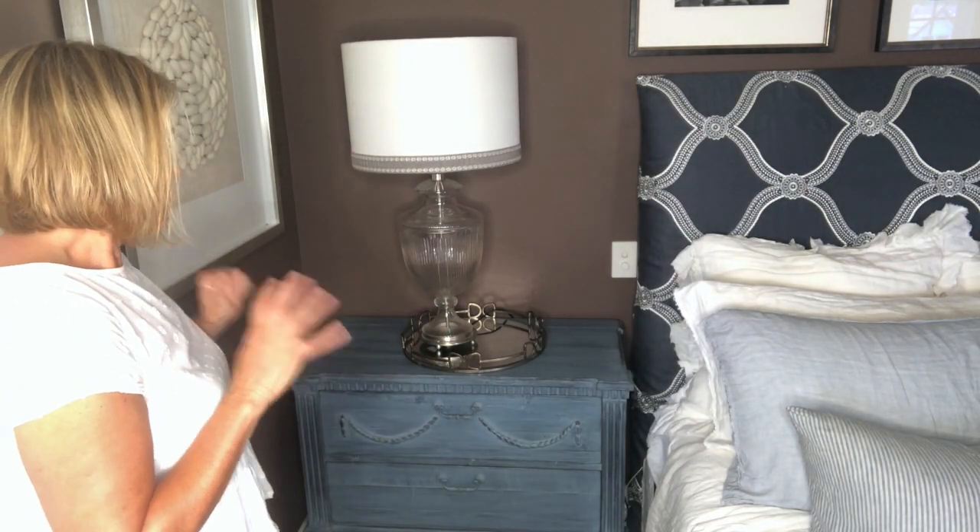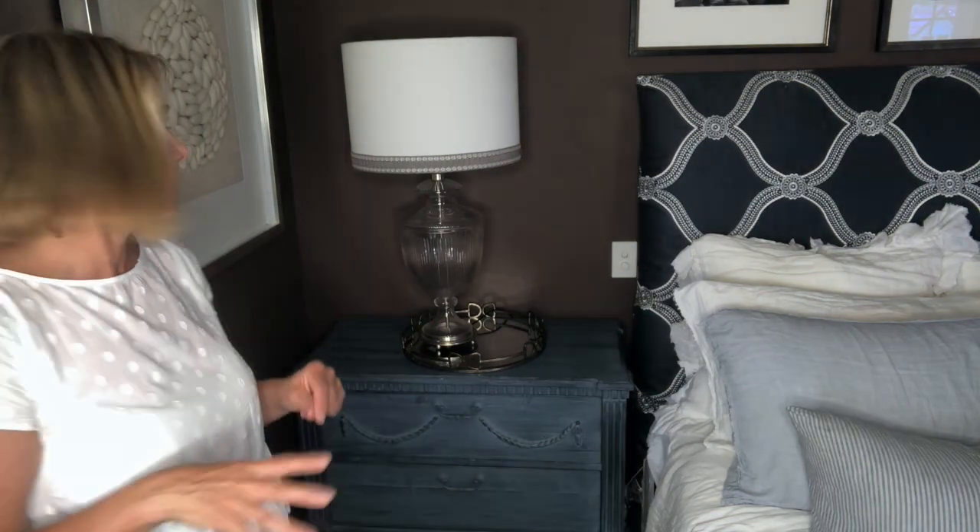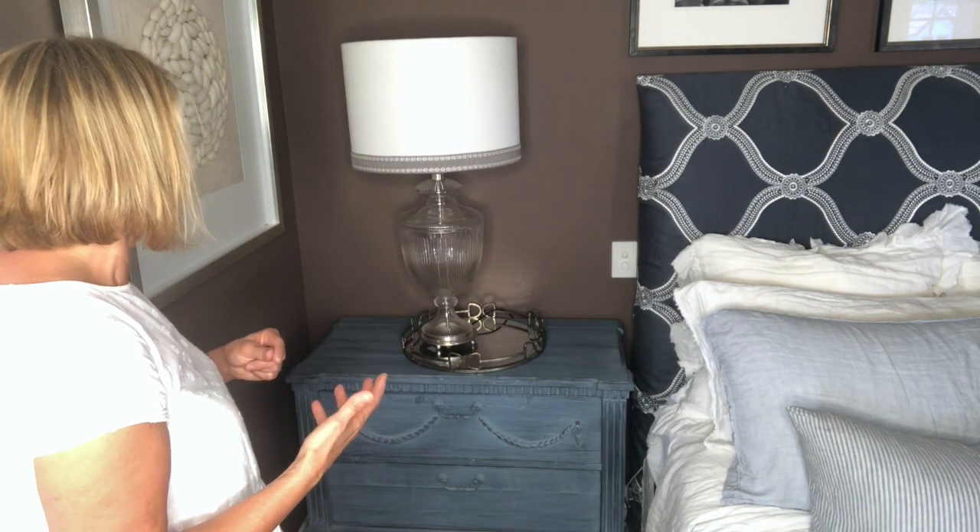The most important thing to remember when styling any sideboard or bedside table is to think of things in groups of twos and threes — ideally threes — and you want them at varying heights. You don't need to overthink it. There are so many different ways you can style a bedside table, but I'm just going to show you a couple of approaches I like to use when I'm styling.